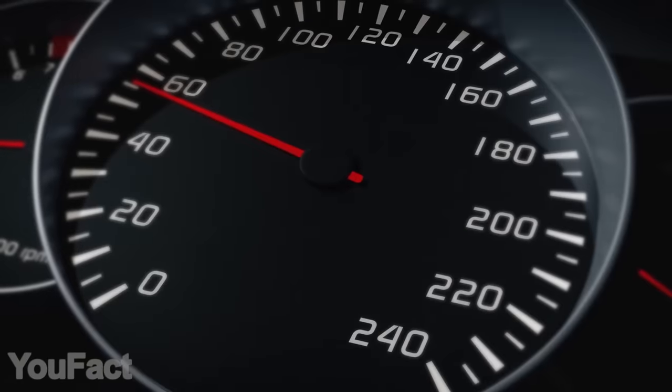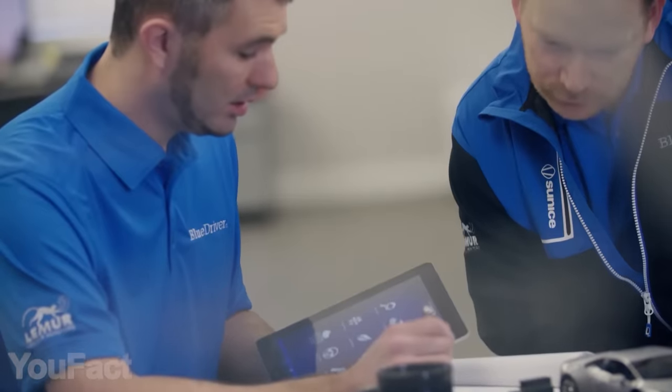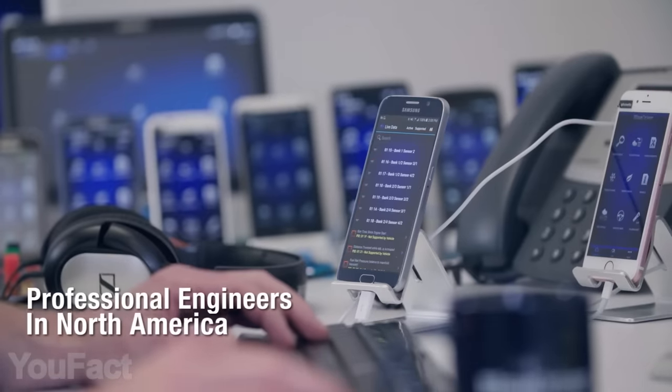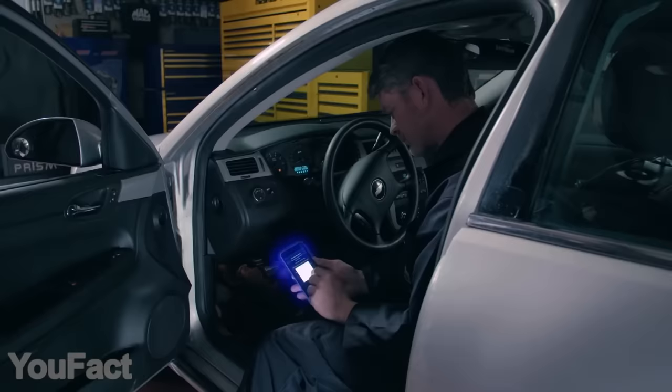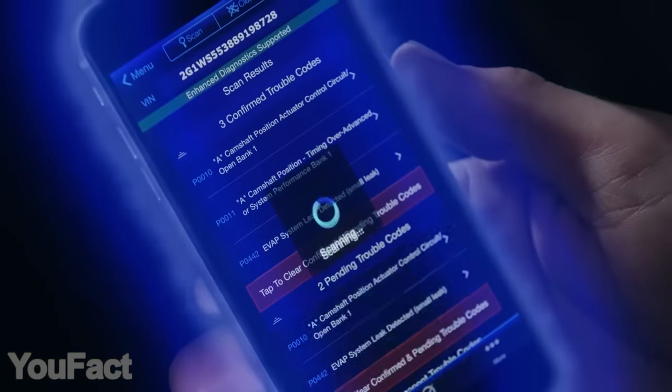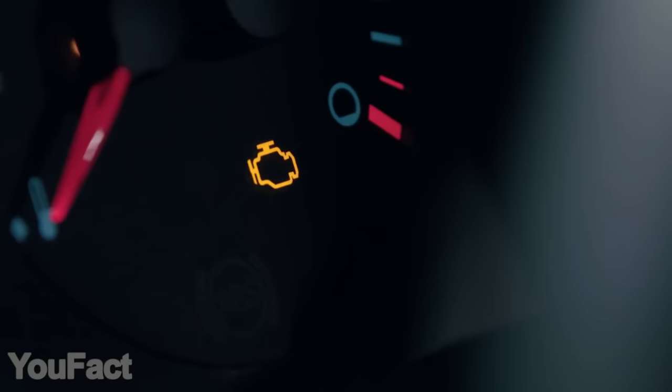The check engine light is the most mysterious thing in the world — not anymore. This gadget called BlueDriver connects to your car's OBD2 port to bring you loads of useful data. Not only can it read the fault codes and reveal their true meaning, but also provide you with possible solutions from professional mechanics. The enhanced diagnostics also cover the state of your airbags, climate control, and other components. You can even turn the check engine light off when everything is fixed.